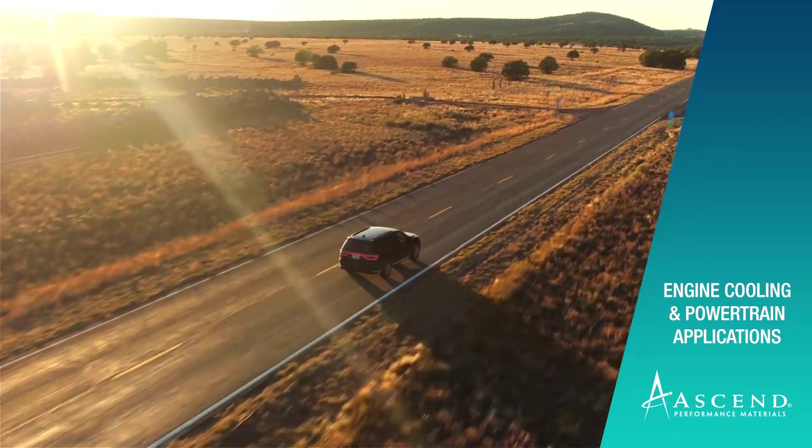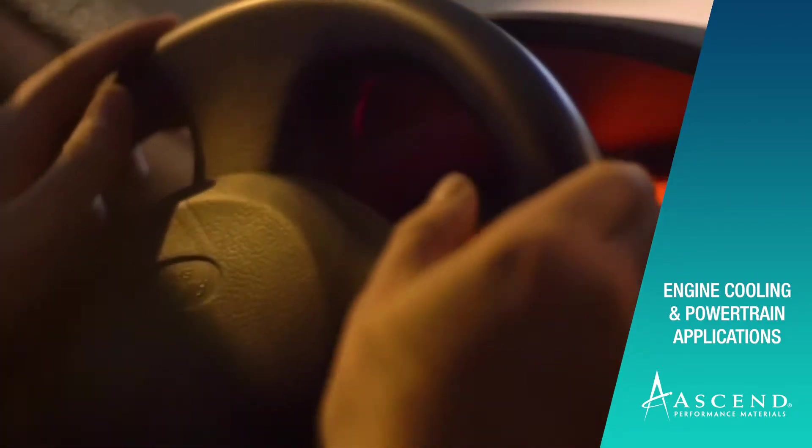A couple of the areas that we've really been well positioned for a long period of time has been in the engine cooling space and also in the powertrain space with our customers. In both of these areas, even though PA66 and Vidyne specifically has had an established space for a period of time, the uniqueness of some of the requirements there are still evolving.